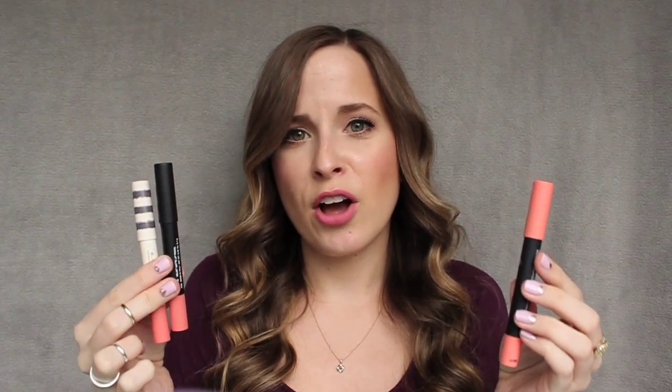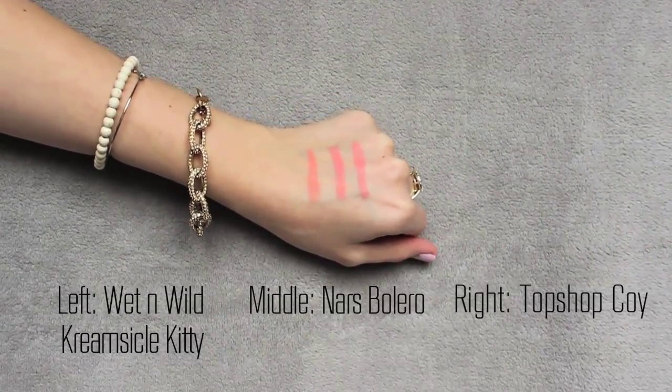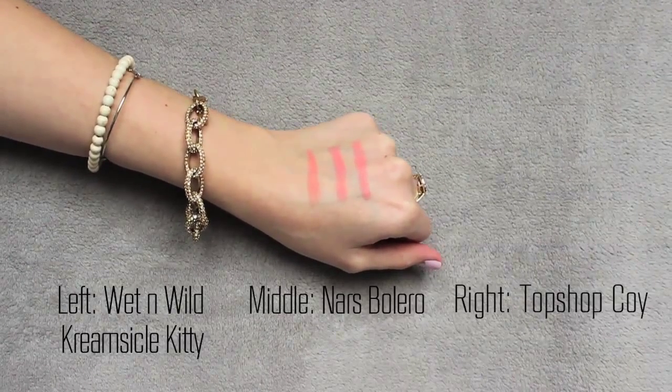You are getting a little bit more product with the Wet n' Wild one — this one is 3.2 grams, and for a price tag of just under $5, I think it's a really good value. So if you cannot afford the other two, I would definitely recommend this one as a dupe. Just keep in mind it is a little bit more sheer. I really do enjoy all of them. You have three options here with pretty much the same color — in theory, I really only need one of these.